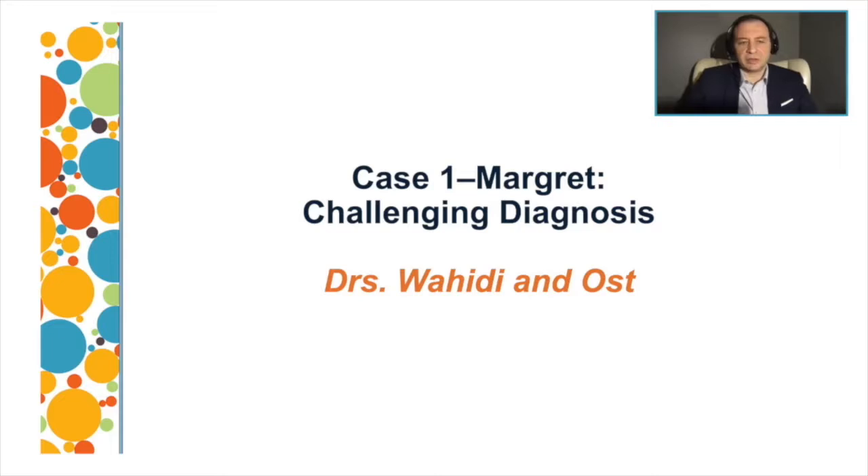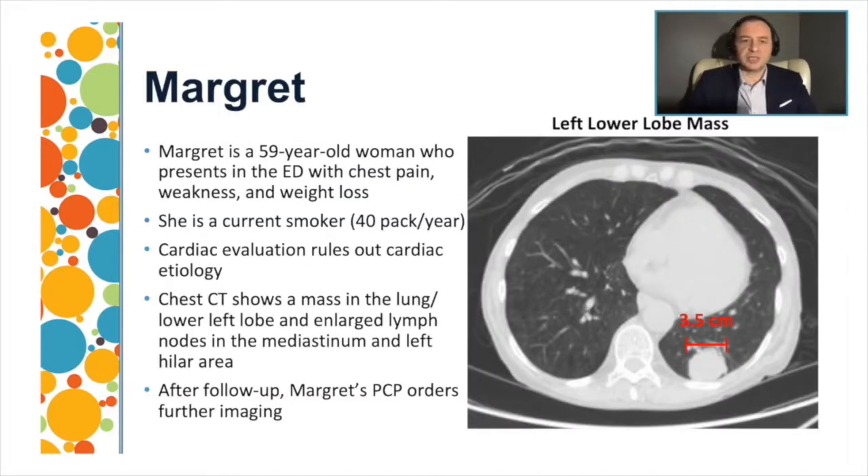I'd like to present the case of Margaret. Margaret is a 59-year-old woman who presented to the emergency room with chest pain, weakness, and weight loss. She's a current smoker with a history of 40-pack-year smoking. She had cardiac evaluation that ruled out cardiac abnormalities. In the ED, she had a chest x-ray followed by a chest CT, which showed a mass in the left lower lobe, with enlarged lymph nodes in the mediastinum and left hilar area.